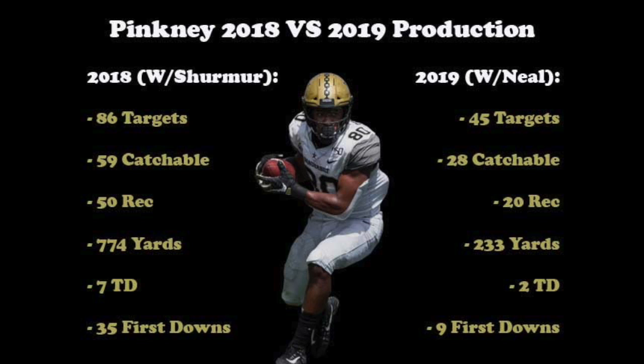Pinckney had a rough season in 2019 with Riley Neal at quarterback. Comparing it to his 2018 season with Kyle Shermer under center, he had 41 fewer targets and 31 fewer catchable targets, resulting in 30 fewer receptions, nearly 550 fewer yards, and five fewer touchdowns. When given the opportunity, Pinckney is a first-down machine with a wide catch radius to haul in off-target passes and move the chains on a regular basis.